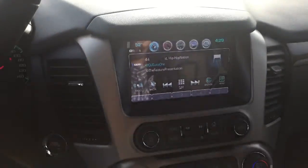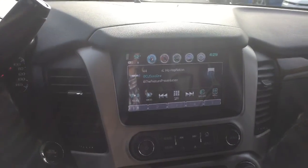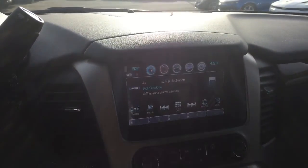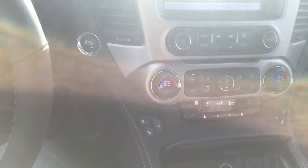Look over here — you have your touchscreen display with XM radio, navigation, OnStar connectivity, built-in Wi-Fi, Bluetooth connectivity, and a bunch of charging ports. You have dual climate control.